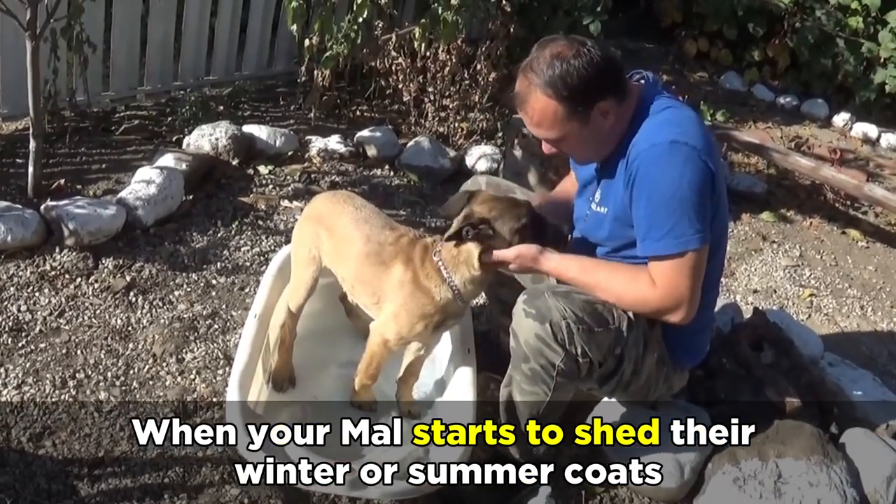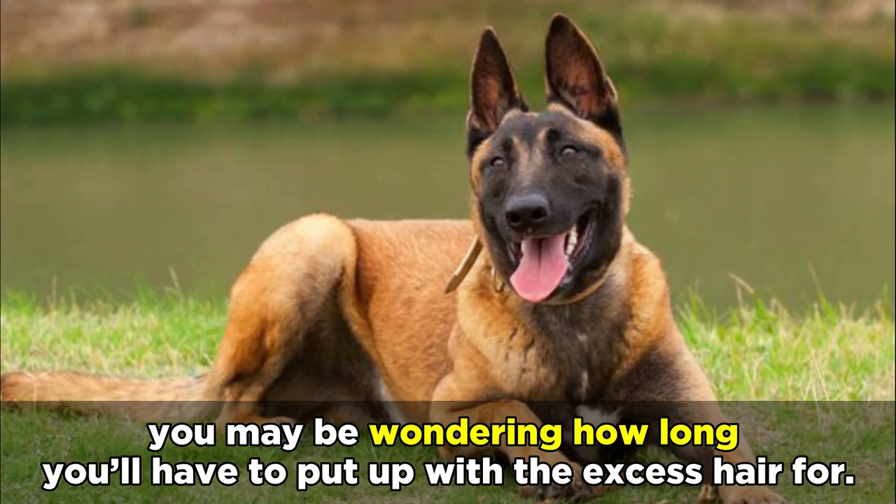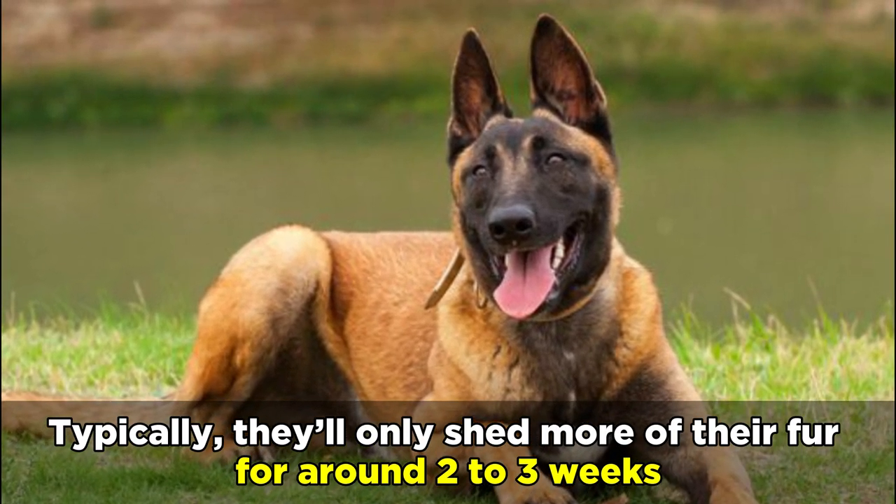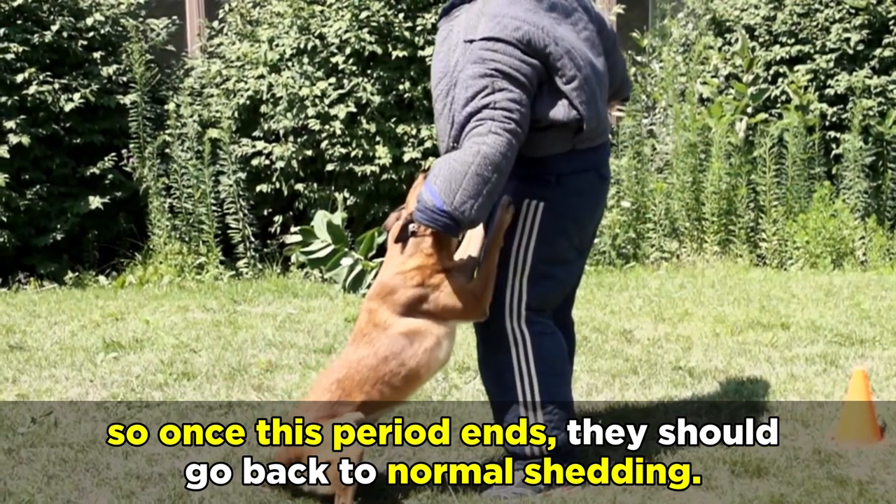When your Mal starts to shed their winter or summer coats, you may be wondering how long you'll have to put up with the excess hair for. Typically, they'll only shed more of their fur for around 2-3 weeks, so once this period ends, they should go back to normal shedding.